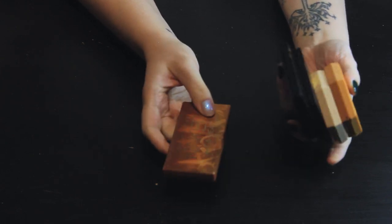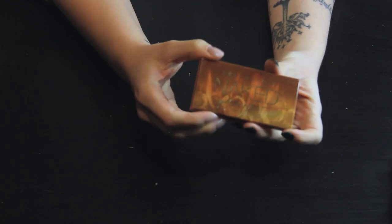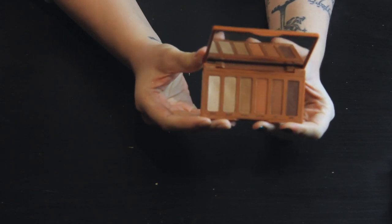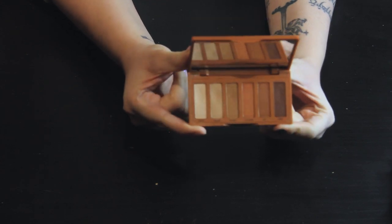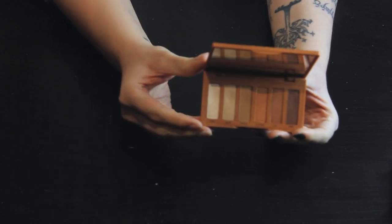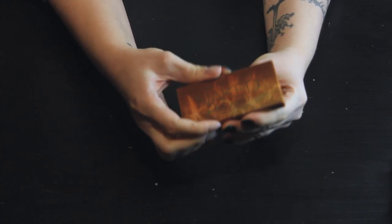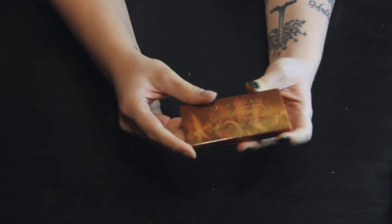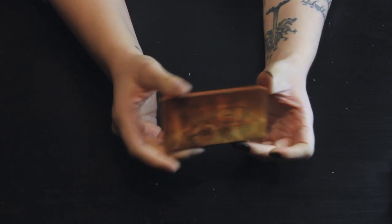Now for the mini palettes — these are very small. First, the Urban Decay Petite Heat, which I got from a friend who was decluttering her collection and thought I'd like it. I do really enjoy it, but I find I have other things in my collection that meet these needs. So I'm probably going to see if I can pass this along to somebody else the way she passed it to me, and keep the love going. It's a really nice palette that performs beautifully — I just already have a lot of these shades in my collection.